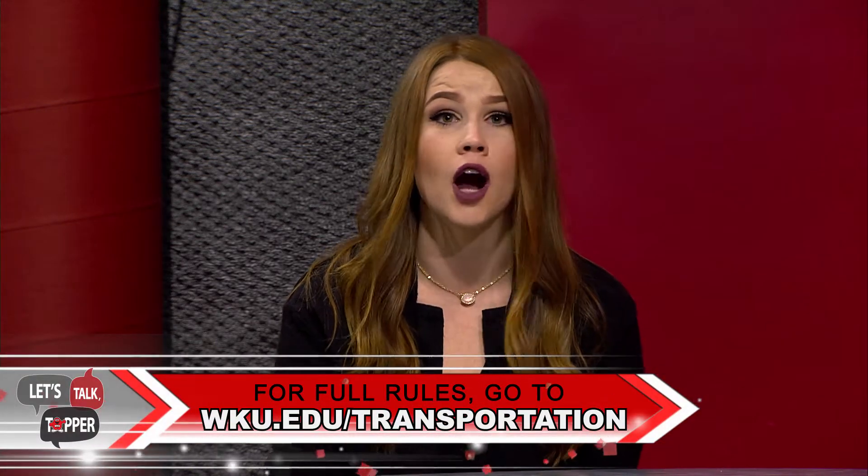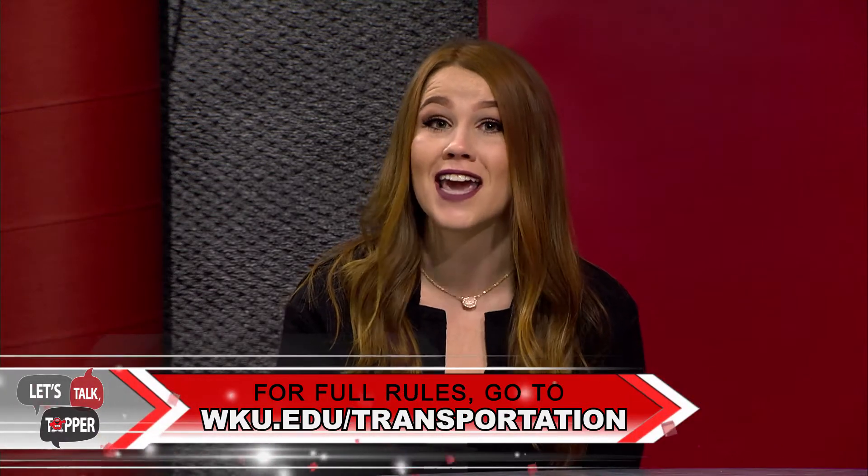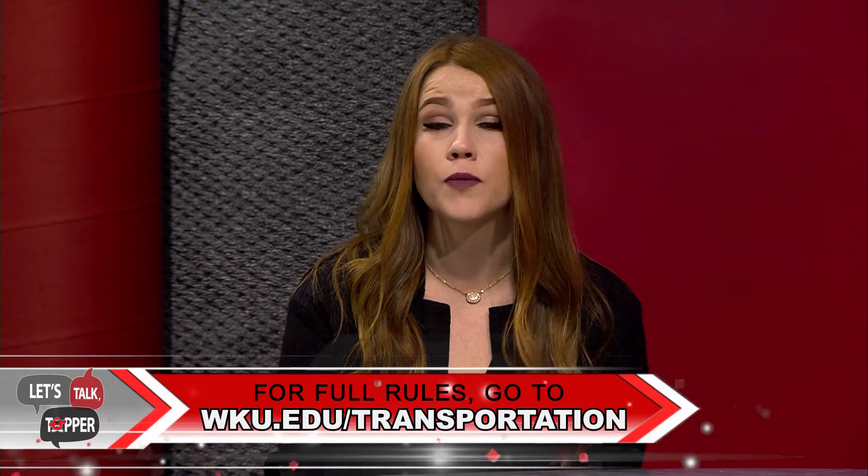To start off, incoming freshmen are most eager to learn if they are allowed to park their car on campus. The answer is yes. WKU allows students opportunities to purchase a parking pass. In general, a parking pass is required to park anywhere on campus Monday through Friday from 7 a.m. to 4:30 p.m. There are permits for both students that live on campus as well as commuters. While other institutions charge hundreds of dollars for a parking permit, WKU passes range from just $50 to $240. You will be able to purchase your parking pass over the summer on our parking and transportation website and have it mailed to your home so you can have it before the school year starts.